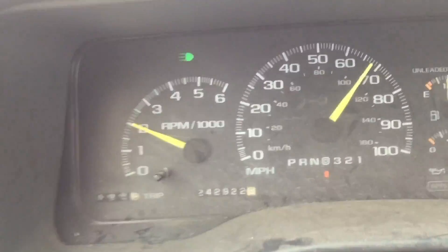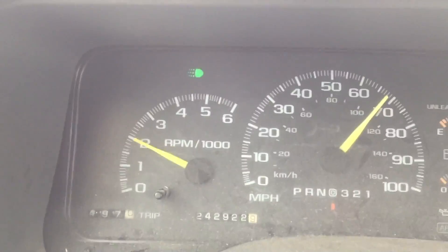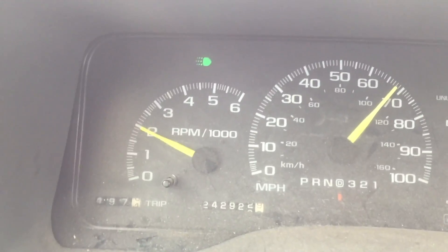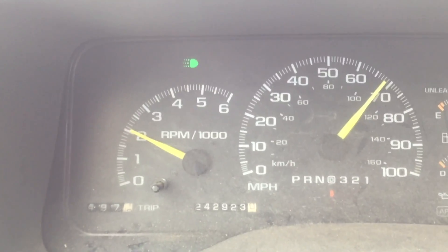Got a flashing check engine light, so I'm just going to drive it really easy. Going downhill now, that's why I'm going fast — trying to build up some momentum for when I go back up. I'll try to take it easy on it.